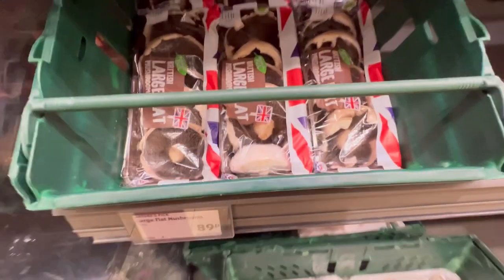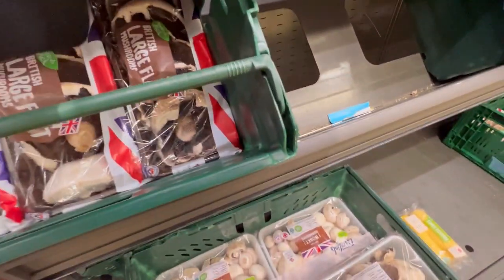You get all kinds of mushrooms here as well.